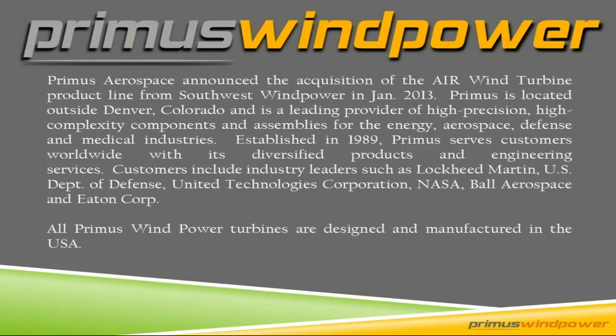Primus Wind Power is a division of Primus Aerospace, based out of Denver, Colorado. We purchased the Air line from Southwest Wind Power in January of 2013 — we did not purchase Skystream or Whisper. Our parent company on the aerospace side is a precision metal manufacturing company for Lockheed Martin, Department of Defense, NASA, and similar aerospace clients. So it was a logical offshoot for a wind turbine company to be part of the Primus umbrella. We produce, manufacture, and engineer all the turbines right there in the Denver factory — a high-quality, USA-made product.